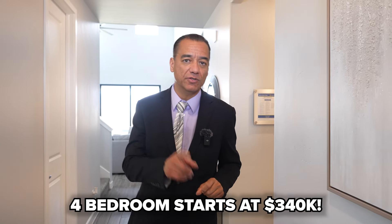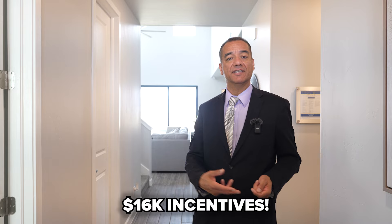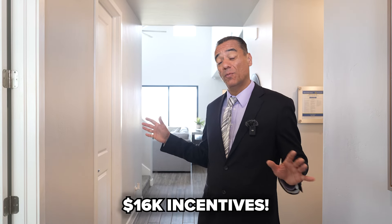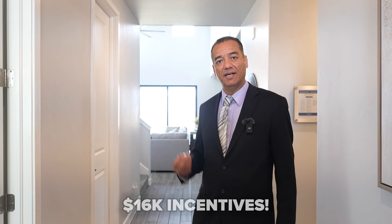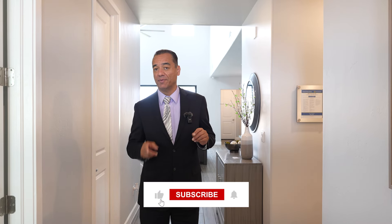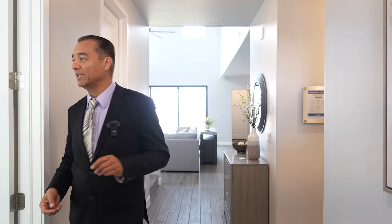They're closing costs towards your closing, towards your rates, everything that you need or upgrades, whatever you need. And if you're part of the military, border patrol, a police member, or even teachers, they're going to give you an extra two grand. So on top of $12,000 to $14,000 incentives, $16,000 on this home — I can get you $16,000 worth of incentives. I work with these builders, the reps love us coming and bringing their buyers, and that's why they'll help us out bringing you these incentives.